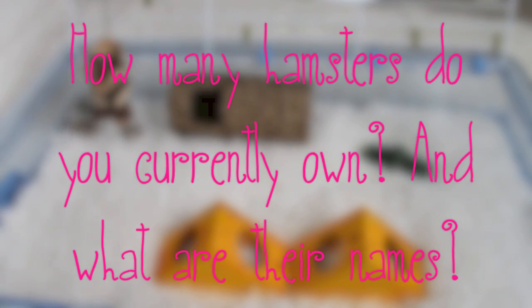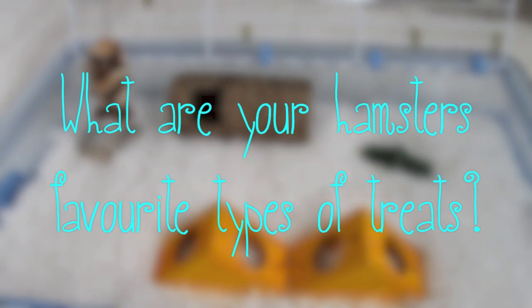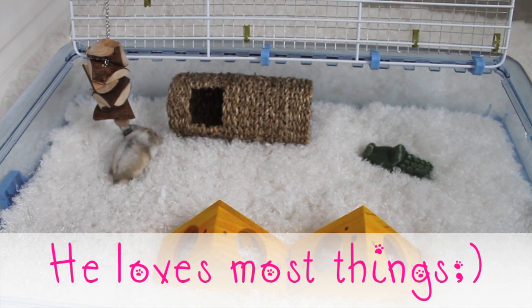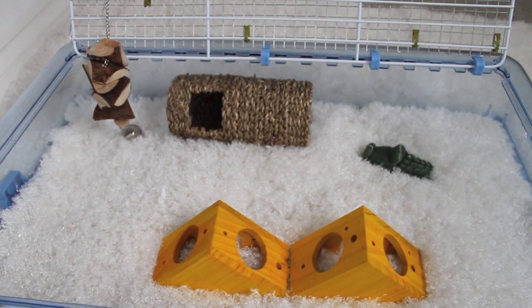How many hamsters do you currently own and what are their names? Mickey and Misty, and they are both Russians. What are your hamsters' favourite treats? Mickey's has to be pedigree cheesy bites — those are his favourite. He also loves Markies and millet; he loves dog treats. Misty's favourite treats are probably millet and sunflower seeds, because those are like her life.